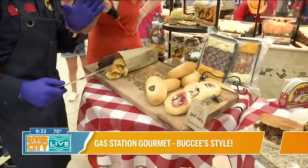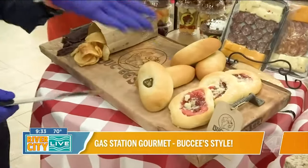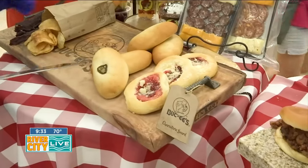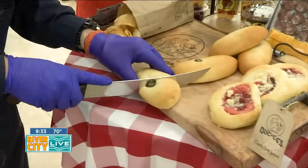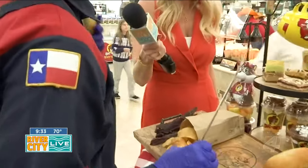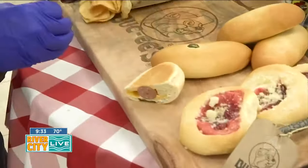A kolache is a sweet dough with either a sweet filling or a savory one, like sausage and cheese. For instance, this one is a sausage, cheese, and jalapeño variety. Randy cut one open with a knife to show off the filling. If you're ready to eat, he's ready to feed you — and the host wished her co-host Rance was there to share.